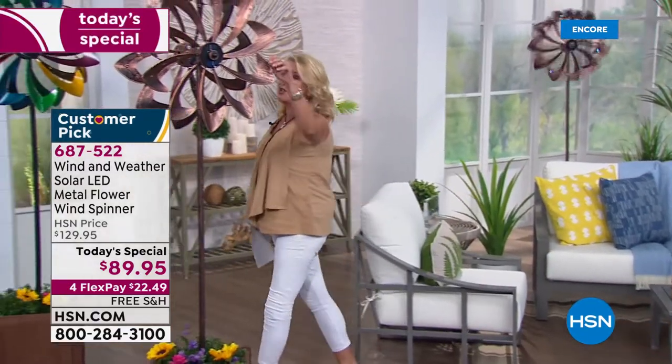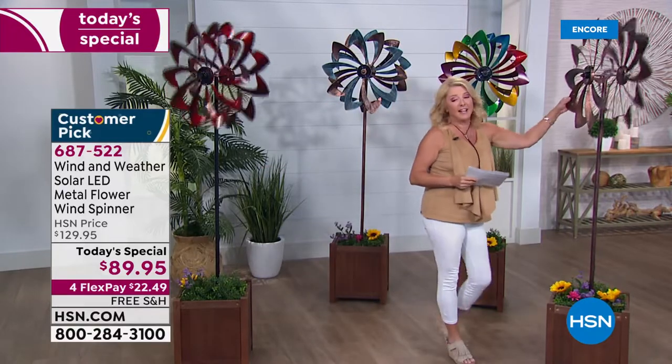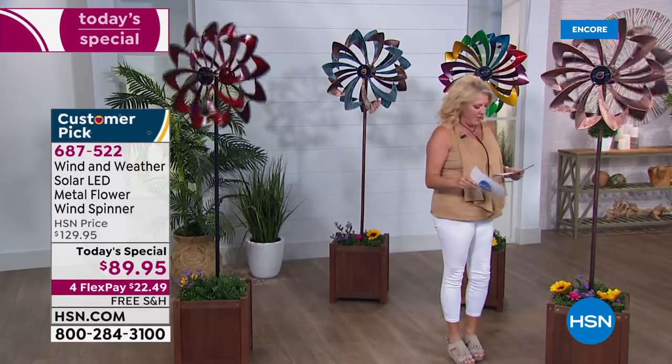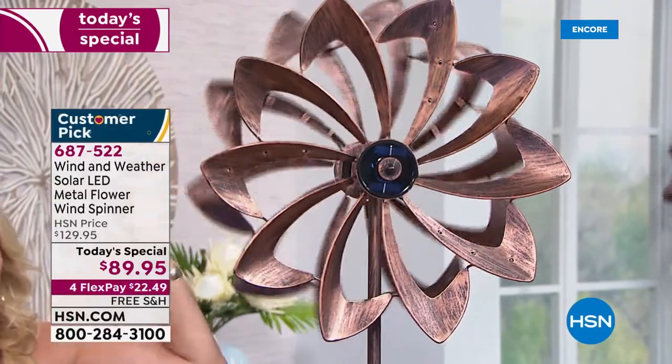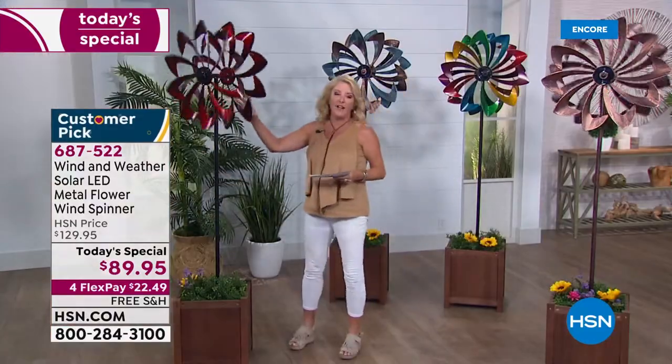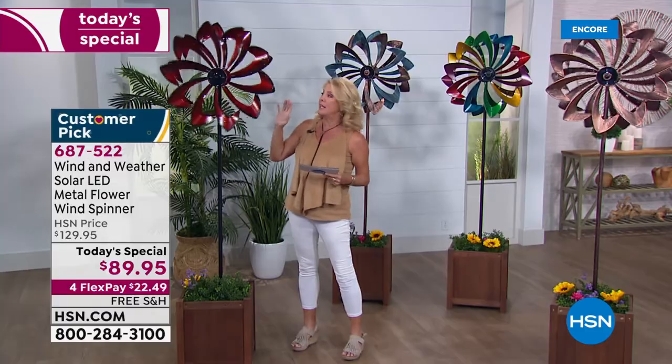It's called the Wind and Weather Solar LED Metal Flower Wind Spinner. We've seen wind spinners before — they're cute and small — but there's nothing we've ever offered quite like what you're seeing tonight. This is absolutely amazing: it spins, it moves, it's beautiful in the way it's been decorated. We've got four awesome choices. The first one right here is the beautiful bronze color, which has that weathered look. These will light up — I'll show you that in just a minute.